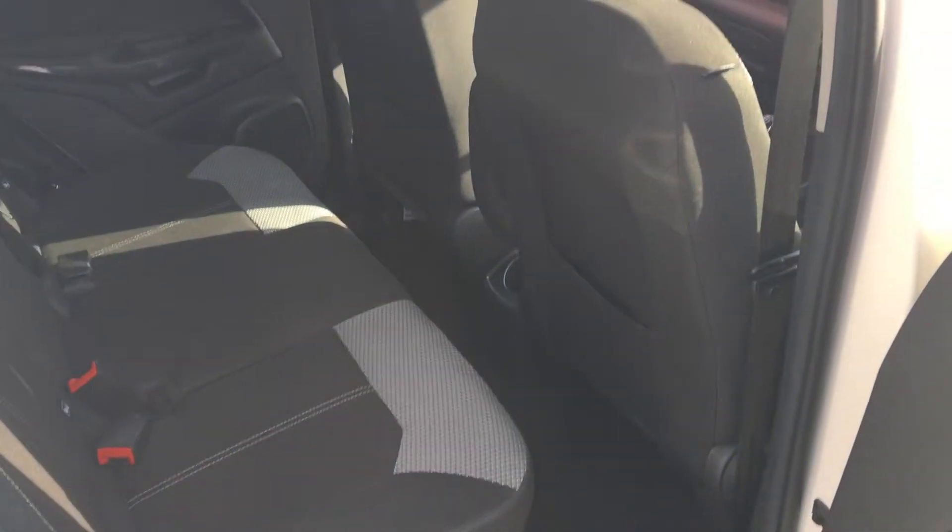Plenty of space in the boot. Ample room in the wheel well.